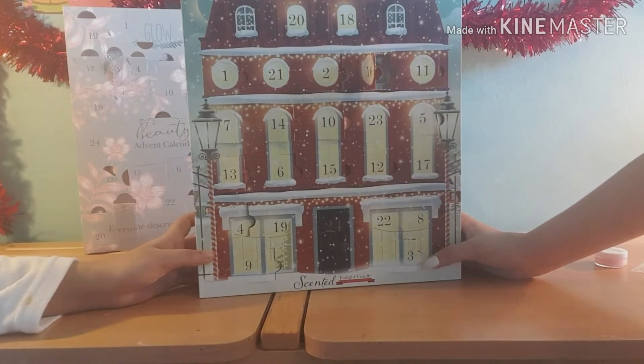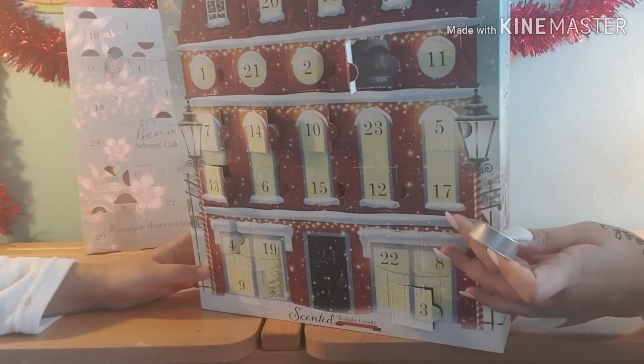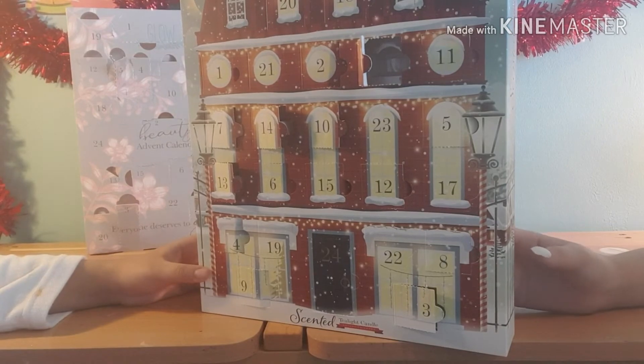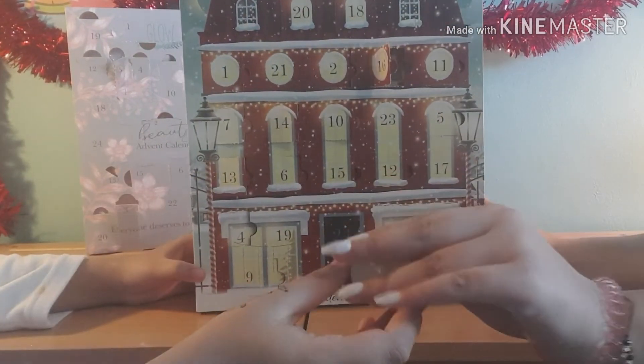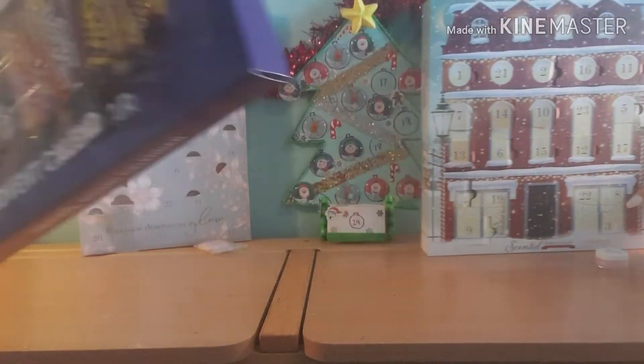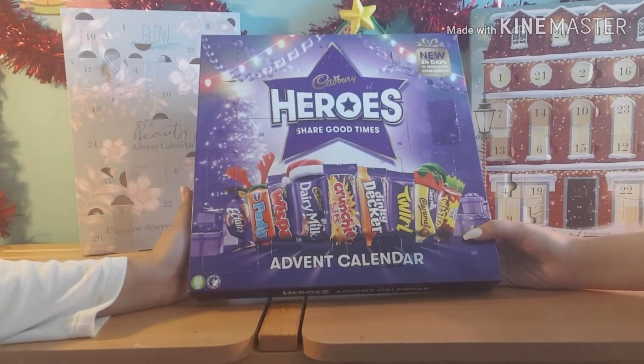This one's a clear one. This candle is called 'Silent Night' or 'Festival Vanilla' — Festival Vanilla, yeah! That's that one. Now we're going to the chocolate calendar.